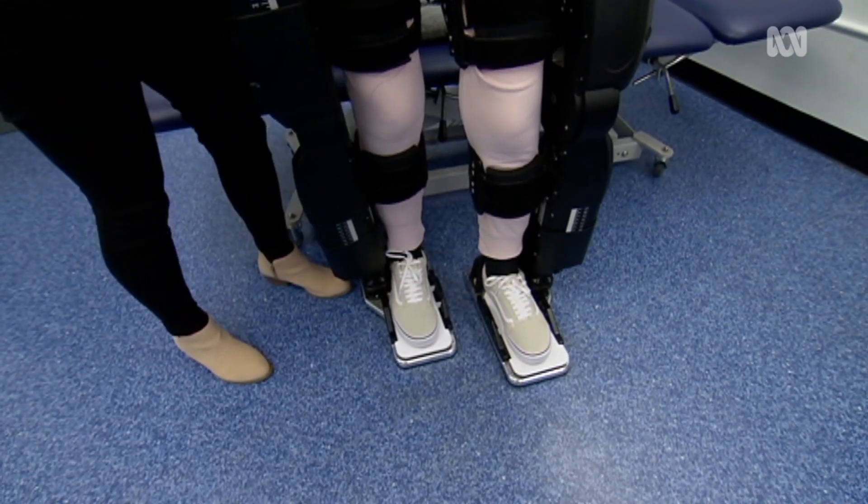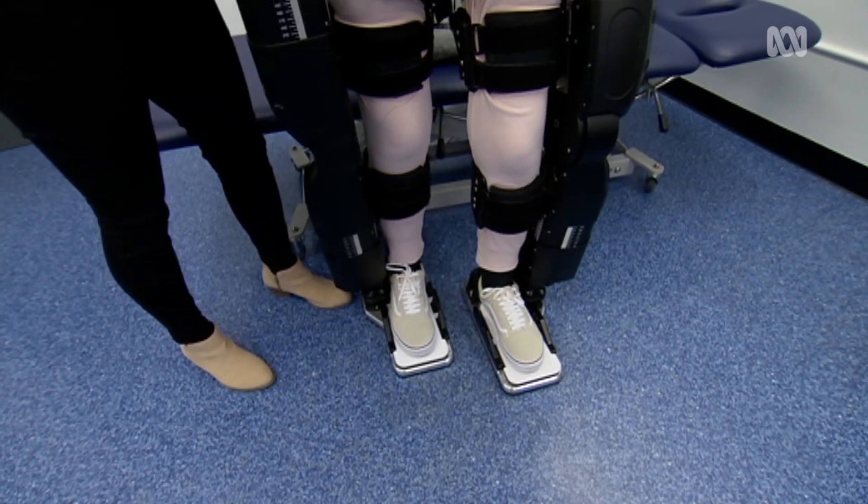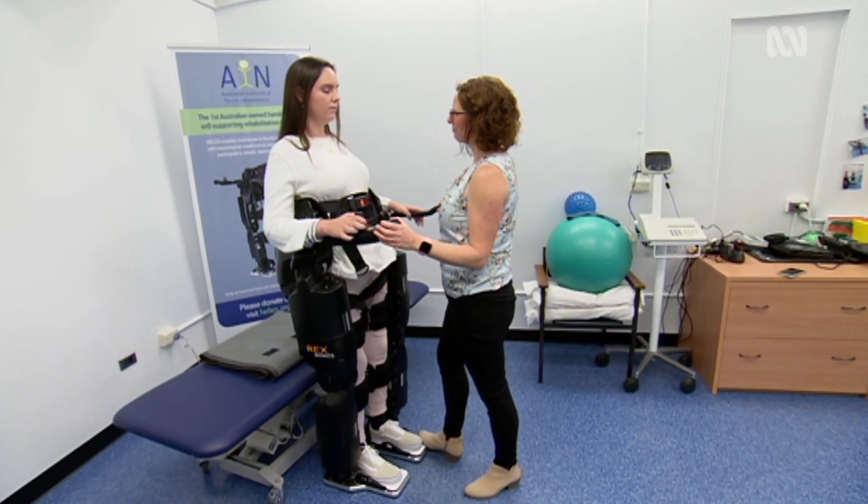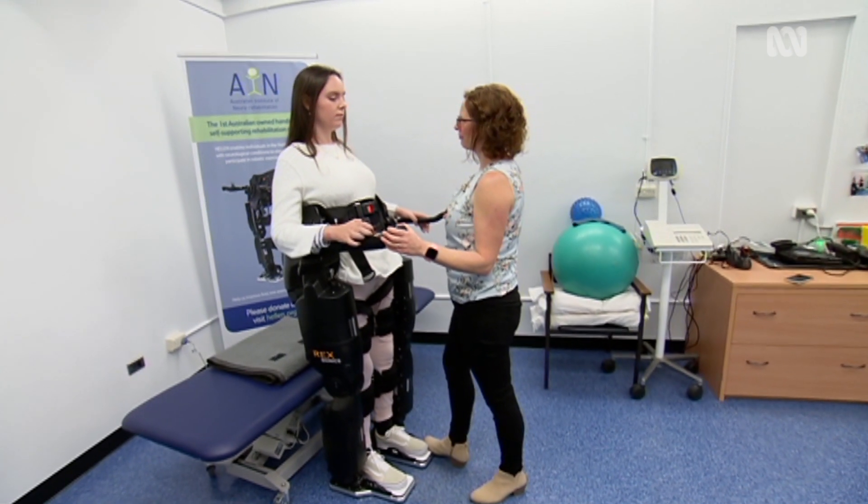I can feel the pressure going through my heels internally, and every step that I take it's like my body's trying to switch on, and I can feel the movement side to side.